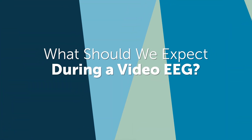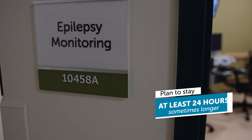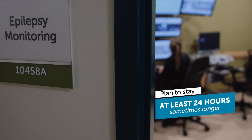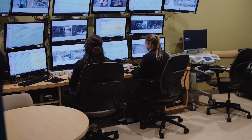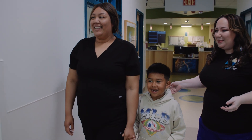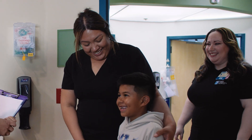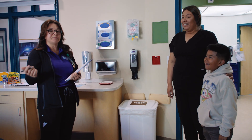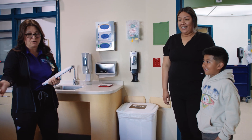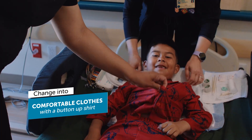What should we expect during a video EEG? You will meet your electroencephalographic, or EEG, technologist once you arrive at our EMU. You should plan to stay overnight in the hospital for at least 24 hours, but sometimes up to five days. During this time, your child's brain activity will be monitored on video the entire stay. When you arrive, you will be taken to a private room in the EMU. Staff will gather information about your child's current event types and seizures, verify any medications, and review the current plan of care. Your child will be asked to change into comfortable clothes with a button-up shirt and lie in their prepared hospital bed.